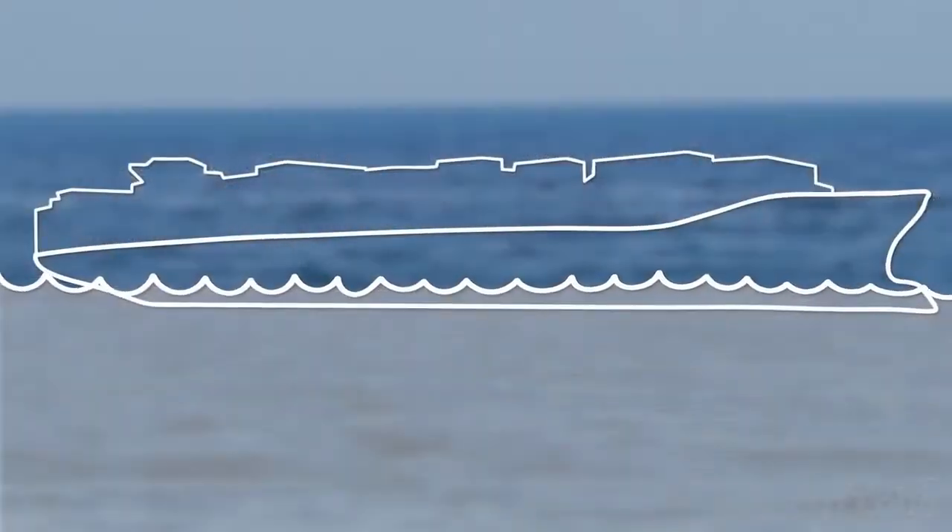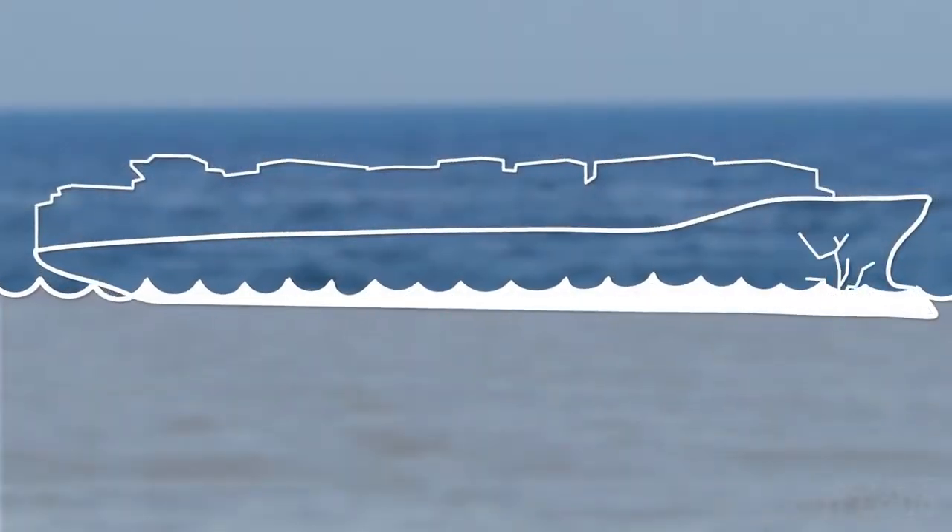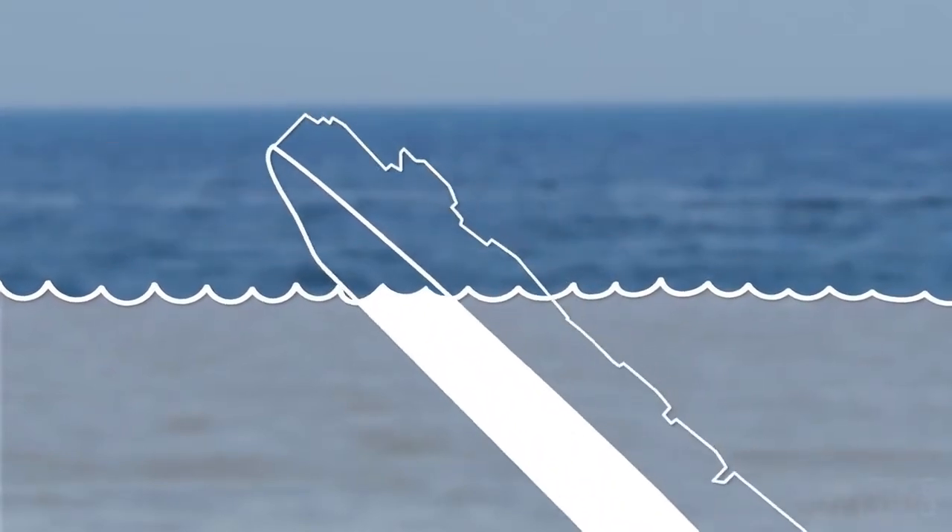But if the hull springs a leak and fills up with water, there's no more air to lower the average density of the hull, so the ship sinks.